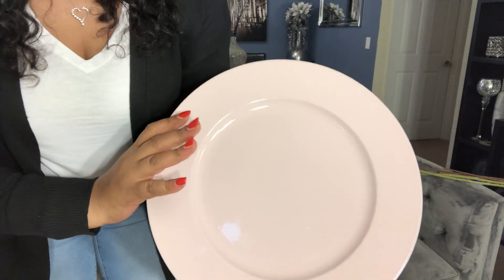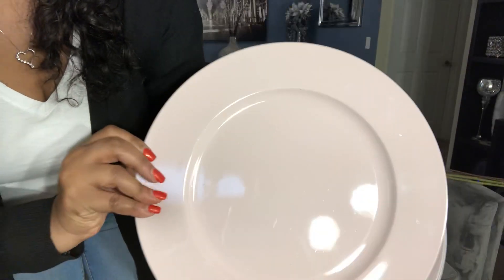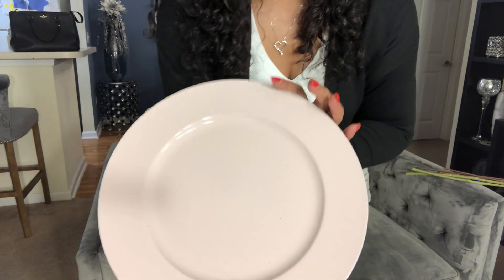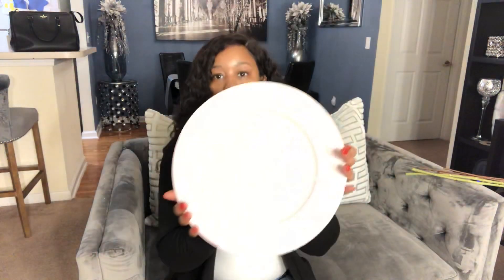One last thing I got from Hobby Lobby — I got these charger plates. I have a lot of charger plates but I don't have this color, and it is so pretty. I got four of them. This is a blush color pink — it's a really light color pink — it is so pretty. It was $1.99 each and these weren't on sale. So I got four of those from Hobby Lobby.